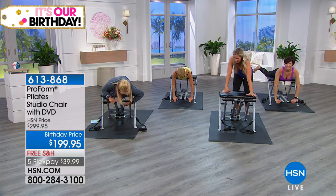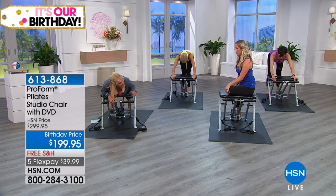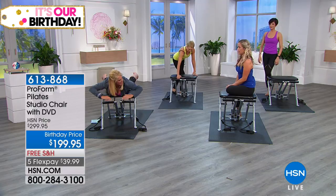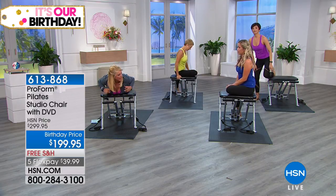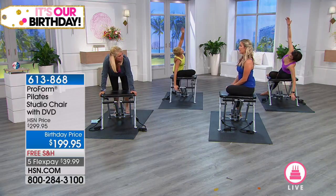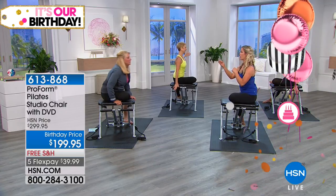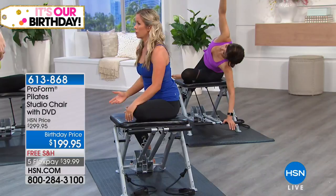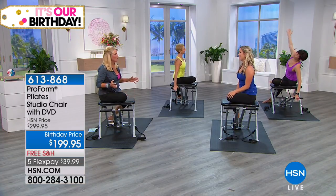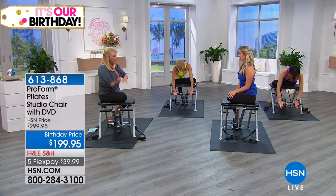Now let's come seated back to the chair. Being able to add elements to our workout that you wouldn't be able to do on the floor is key. Even when doing the 100s — one of the most famous Pilates exercises — it's much more effective on the chair because you can get the resistance on the arms while doing it. That resistance on the arms is also targeting the core.